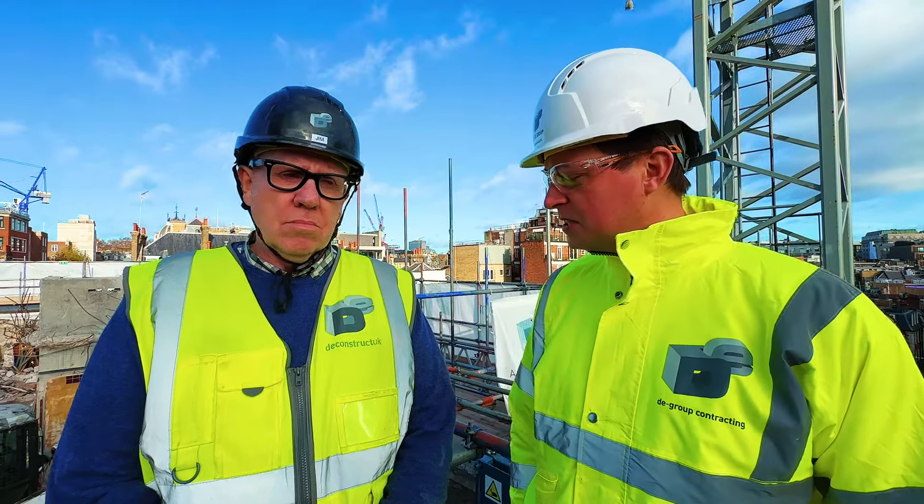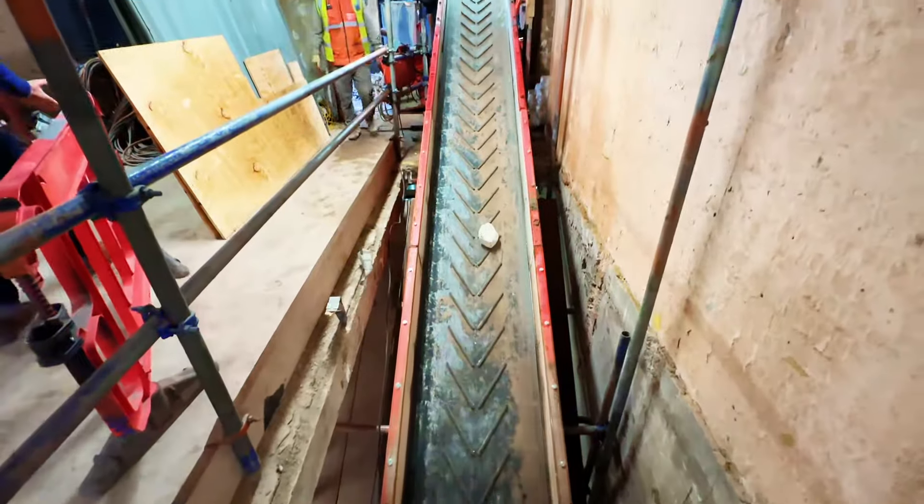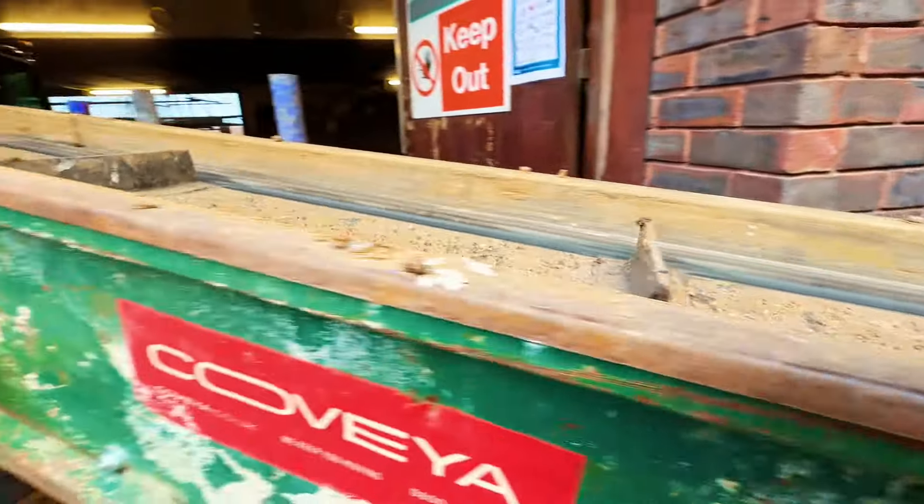The Joint Venture and Deconstruct are undertaking the structural alterations for the project. Our role is principally to take two floors off the top of the former Park Bay Mews Hotel here.